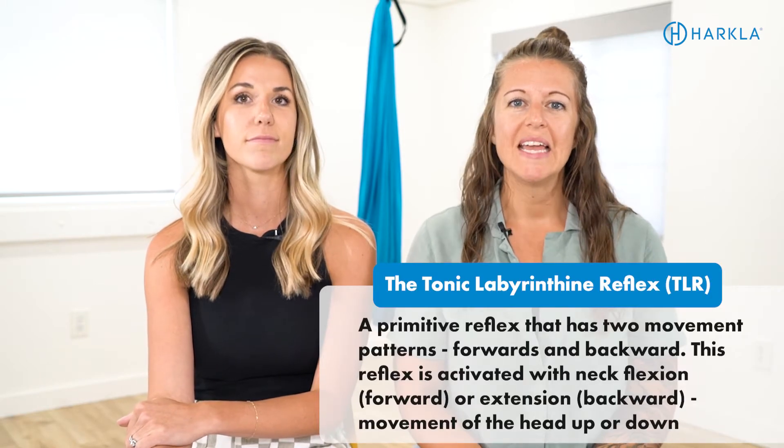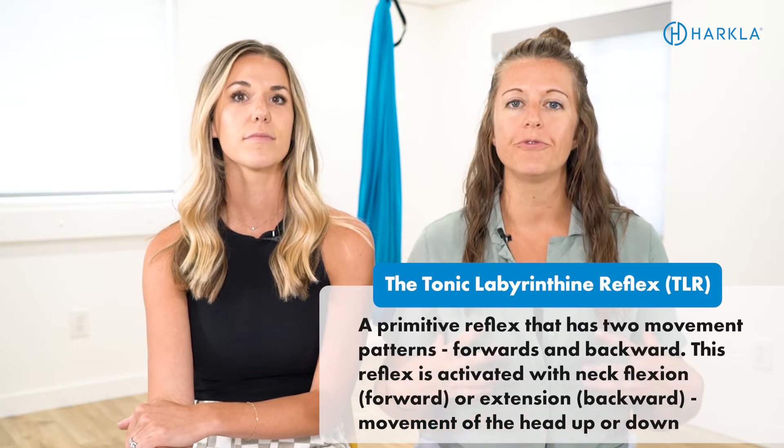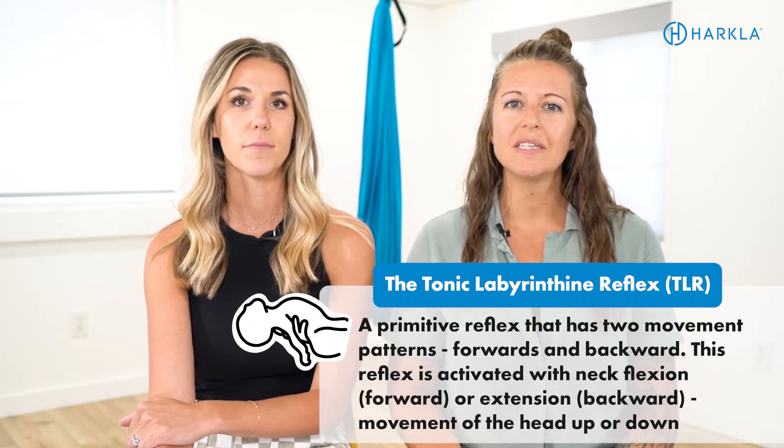The tonic labyrinthine reflex, or TLR, is a primitive reflex that divides the body into a front half and a back half. There is a flexion or forward movement pattern with this reflex, as well as an extension or backward pattern. This reflex specifically helps infants with the newfound challenge of gravity after birth. It's also directly connected to the vestibular system — the sensory system located in your ear — which is connected to muscle tone, balance, and coordination.